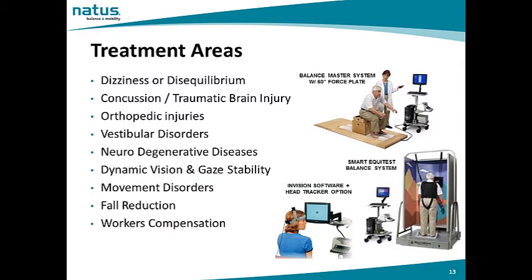The NeuroCalm balance solutions treat dizziness and disequilibrium that may result from unknown causes or from concussion, traumatic brain injury, orthopedic injuries, vestibular disorders, neurodegenerative diseases, dynamic vision and gaze stabilization issues, and movement disorders such as Parkinson's disease. We also assist in fall reduction programs and assessing a person's fall risk, and certainly injuries that may result from on-the-job accidents.